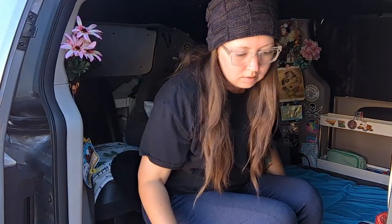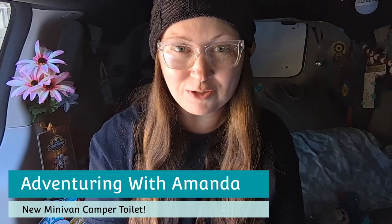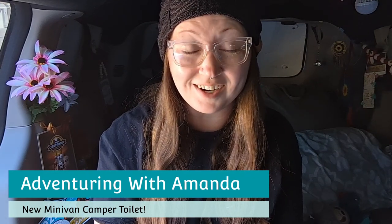Sitting on a toilet. Have y'all ever seen that vine, like circa 2010? The vine was amazing — sitting on a toilet. Hey y'all, welcome back to Adventuring with Amanda. Thank you so much for being here.